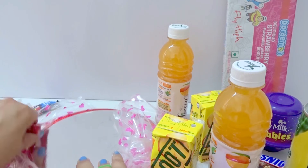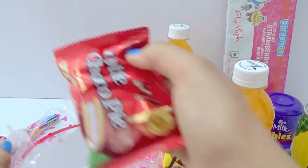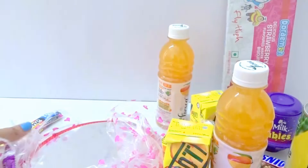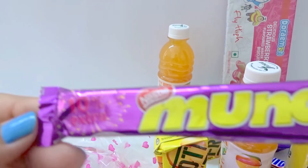Mango drink, one more drink here. And we have this — pie here. Chocolate pie. Nice. We have 2, 3, 4, so many chocolates.